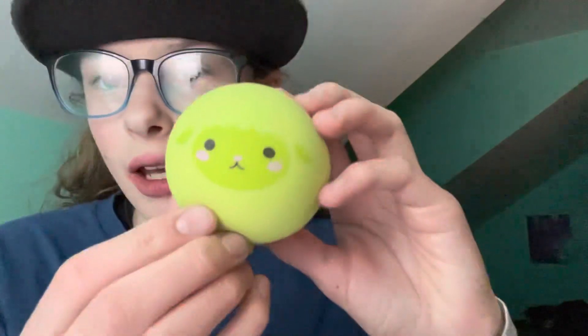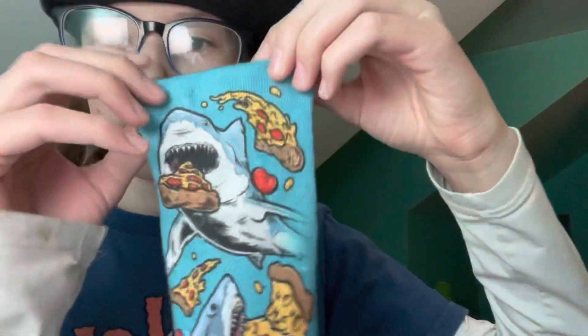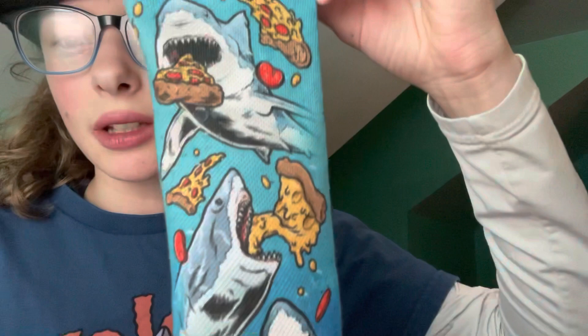I got this Sheep Squishy — it's kind of like a Nido, but it's so cute. And I got these really cool socks. It's a shark eating pizza.